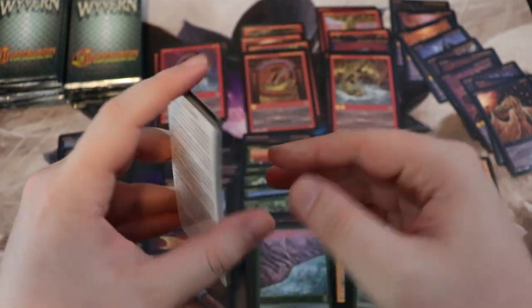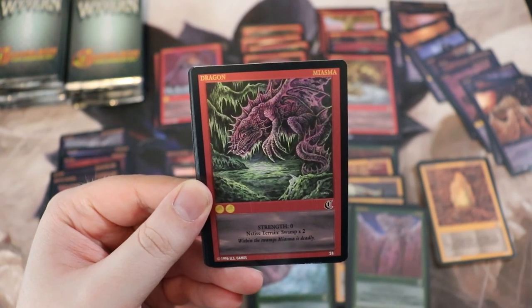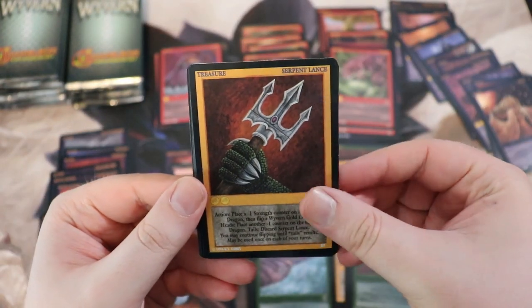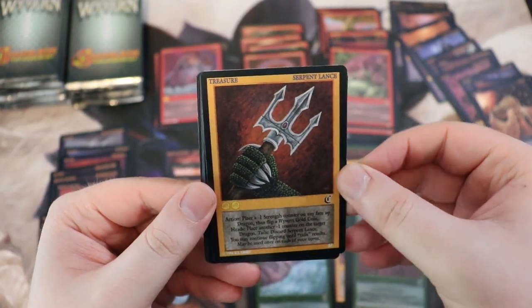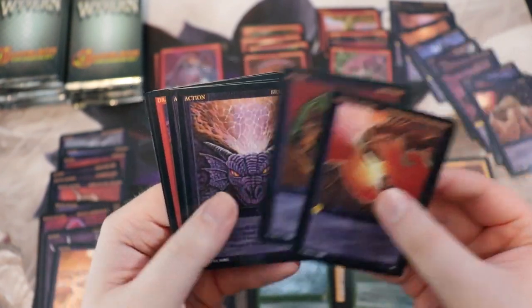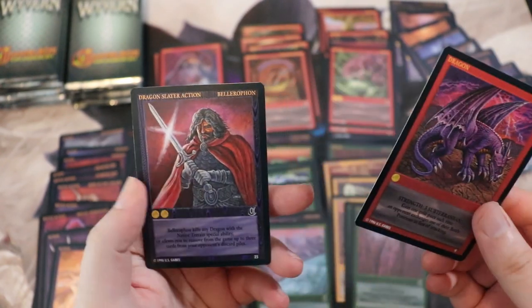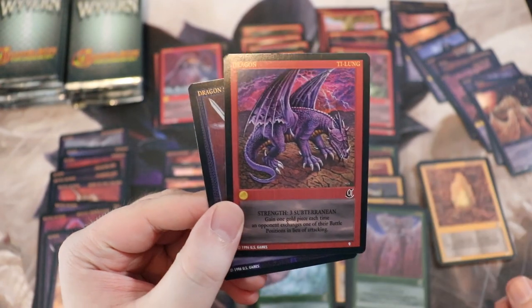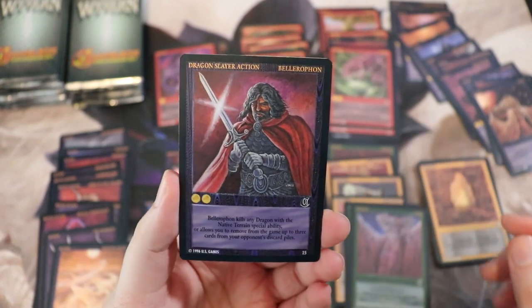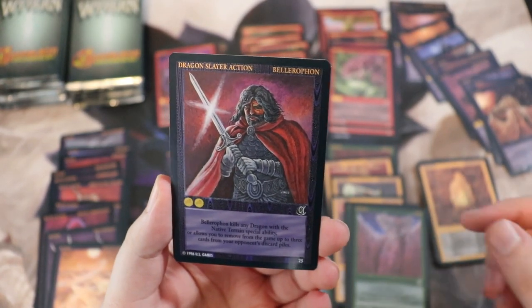It would be a bummer to be missing only one or two cards but that's part of collecting. Miasma, that's a 24 — cool, I'll take it. Another Serpent Lance — pretty sure we've gotten that. Possession from Beyond. Gold Ring. And whoa — we haven't got this guy yet. Another one we haven't gotten: Tai Long, that's a 9. Bellerophon — dude, get in there, really cool art.